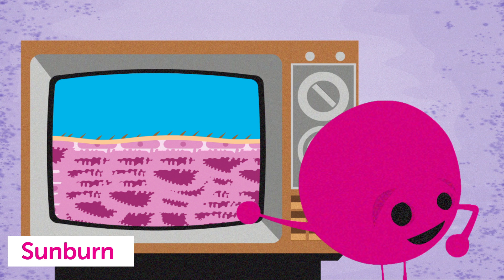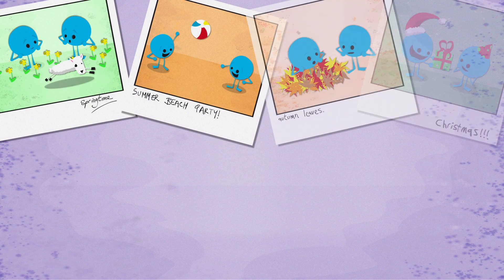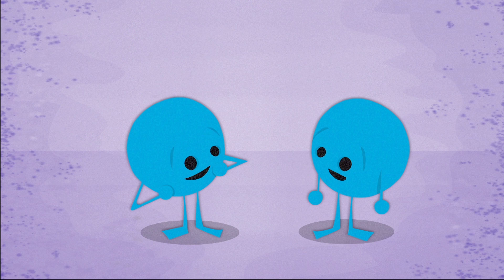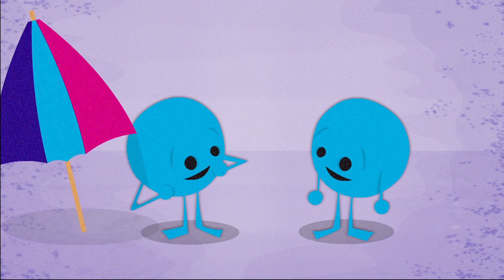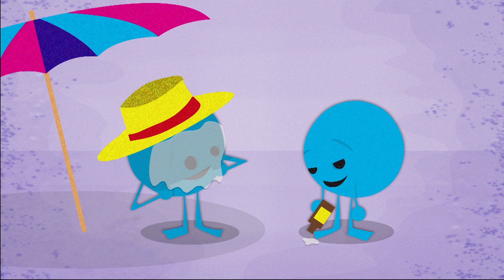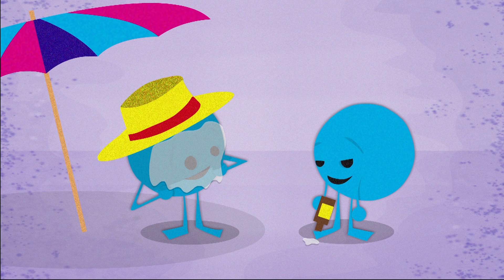Years later, this build-up of mutated cells can develop into skin cancer. People can triple their risk of the most serious type of skin cancer by getting a painful sunburn just once every two years. So don't let sunburn catch you out. Whether you're at home or abroad, use shade, clothing and sunscreen to protect yourself from sunburn.